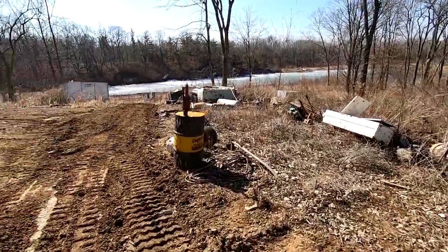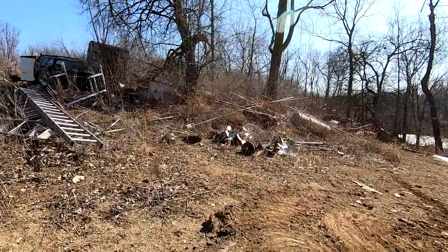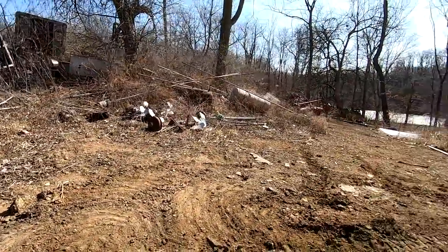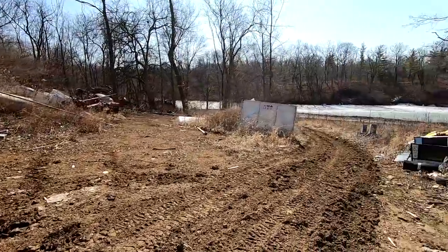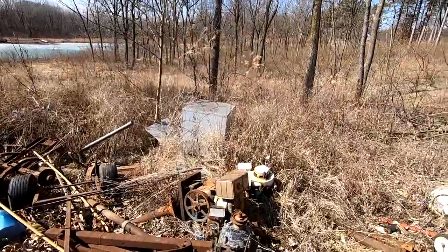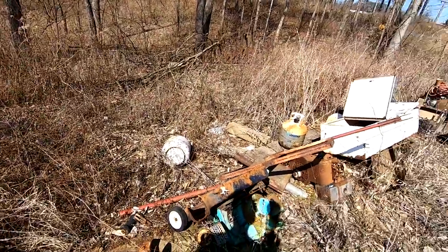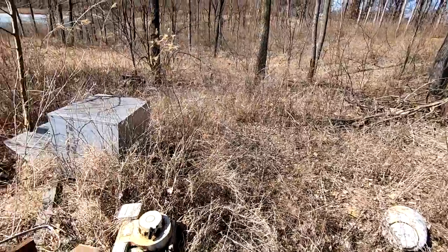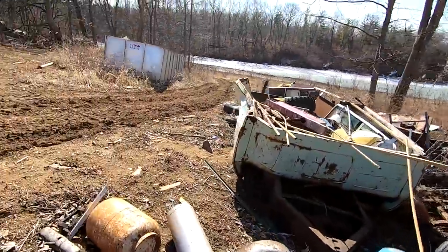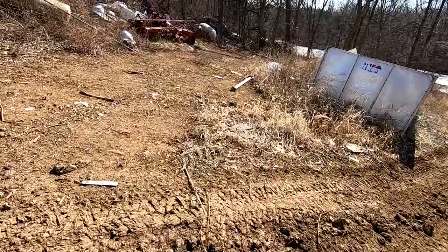I definitely understand when people say all that nice stuff's out in the woods and in the weather. You can only do so much with a property like this when you inherit stuff like this. When it comes right down to it, I just feel honored to be able to come out here and enjoy the nature, enjoy machines, and enjoy hanging out with Mike.